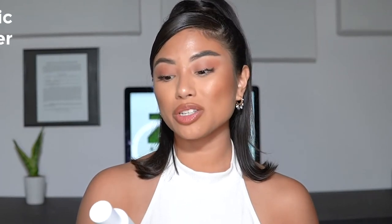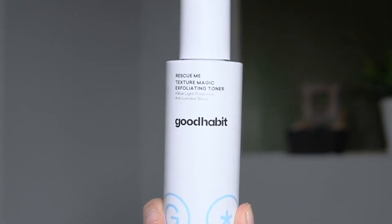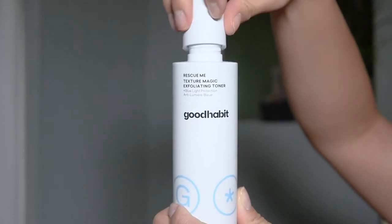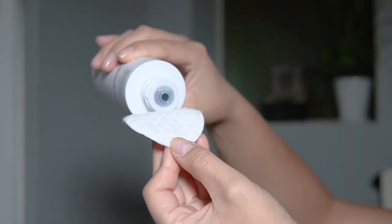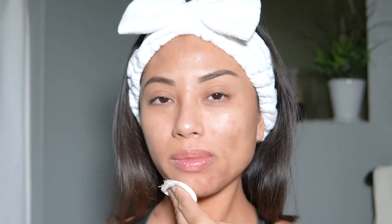Next up is the Rescue Me Texture Magic Exfoliating Toner — I really am obsessed. It helps to even out tone and texture overnight and it's super gentle, great for dry or sensitive skin. My skin is both dry and sensitive right now and it does not irritate my skin at all. You can use it daily without it stripping your skin, and I notice a little additional glowiness after using it.